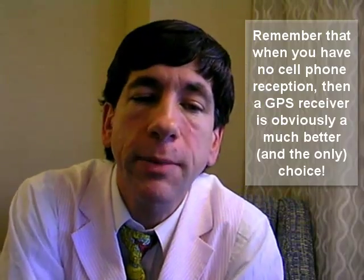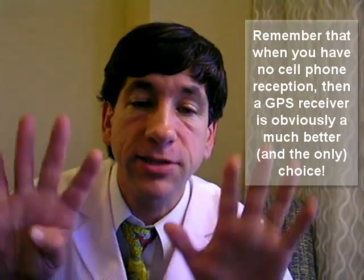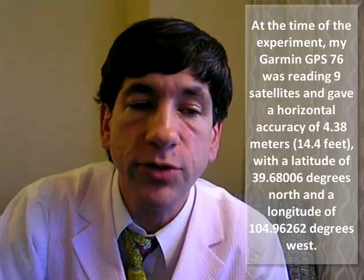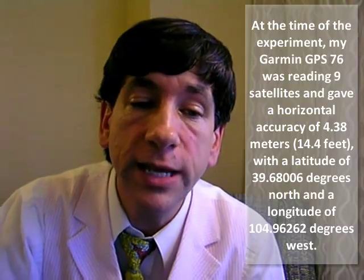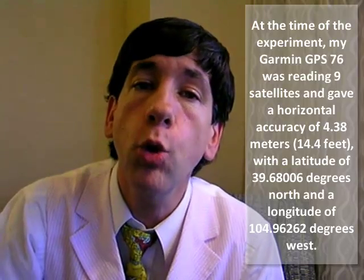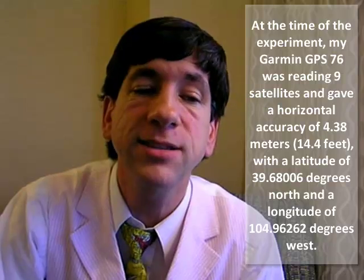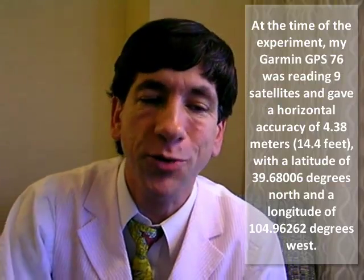At the time of the experiment, my Garmin GPS 76 was reading nine satellites and gave a horizontal accuracy of 4.38 meters, or 14.4 feet, with a latitude of 39.68006 degrees north and a longitude of 104.96262 degrees west.